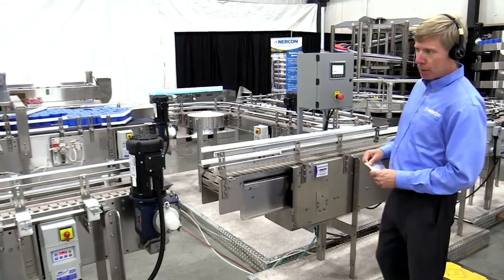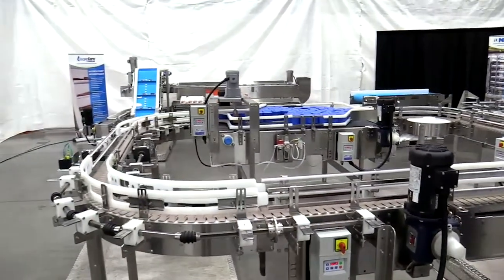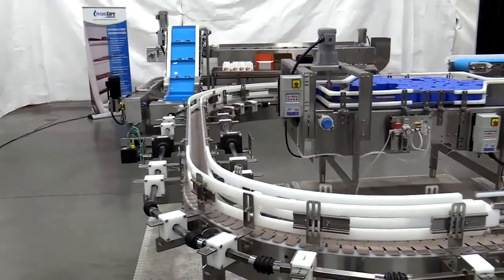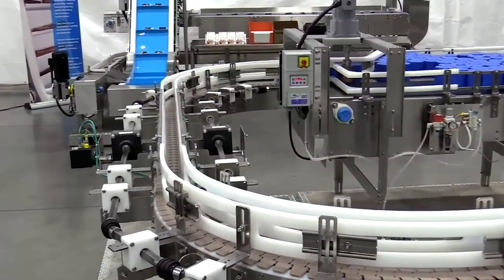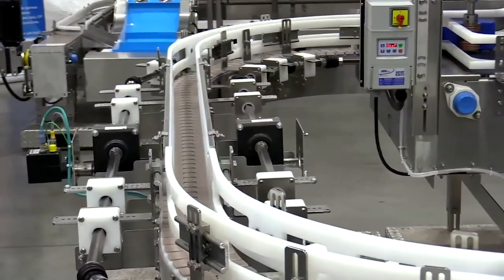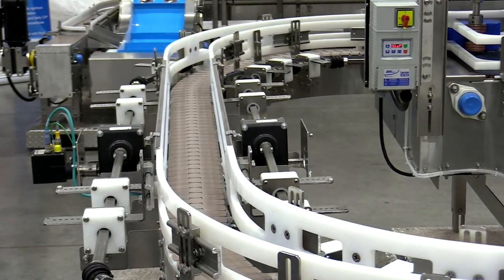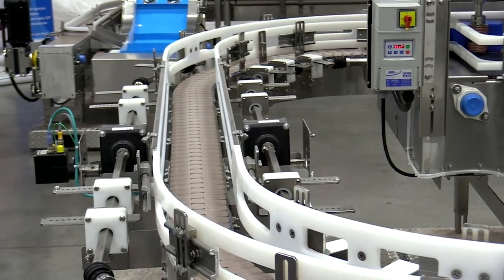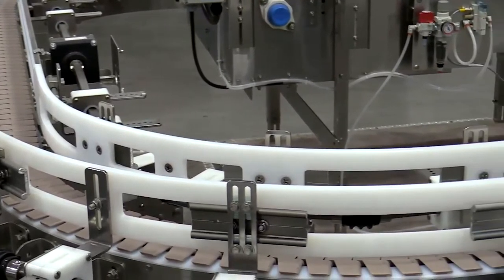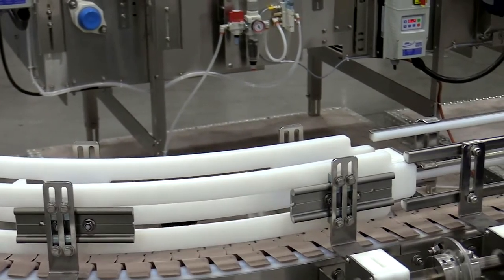Next up, you will see our Rapid Rail automatic guide rail system. This is an adjustable guide rail system that you can mount on floor level conveyors, overhead conveyors, or incline and decline conveyors with straight sections or turns. It allows you to run multiple size products on the same line. Good examples of the products you'd run on this include hand soap containers, cereal boxes, wet wipe canisters, and syrup bottles — lines where you're running all sorts of different product sizes on the same line.